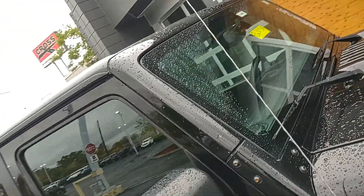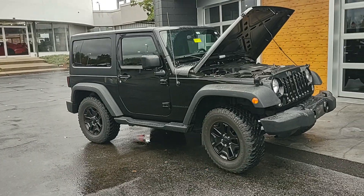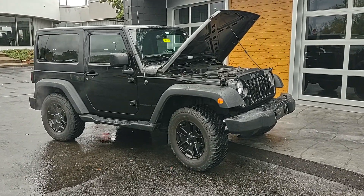I don't know if the previous owner ever took the hard top off. There she is — a 2015 Jeep Wrangler, Willy's Wheeler Edition.